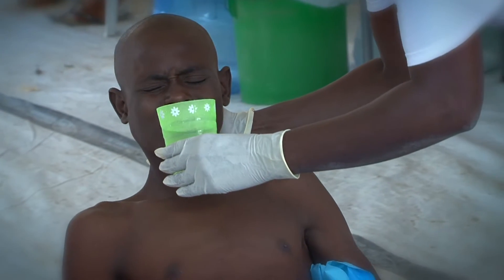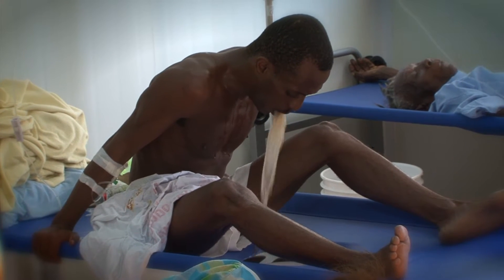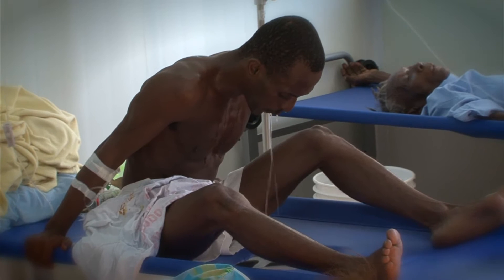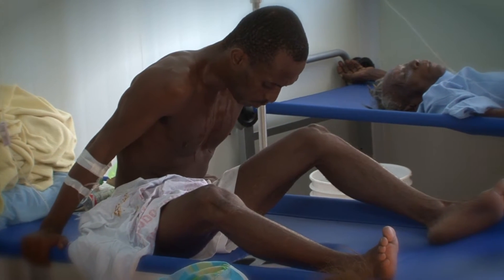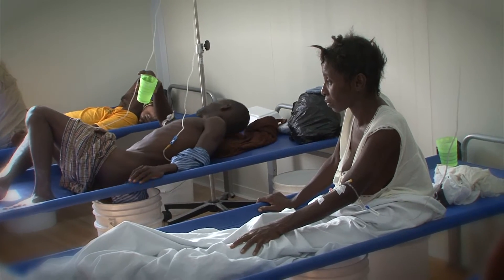Cholera is easy to treat, but it hits so quickly and with such force, the challenge is to stay ahead of it. In 25 to 50 percent of cases without treatment, the patient's blood pressure drops rapidly and they can die within hours.